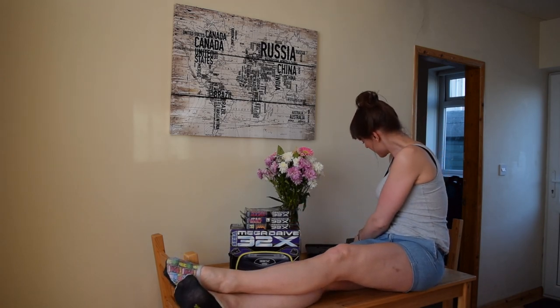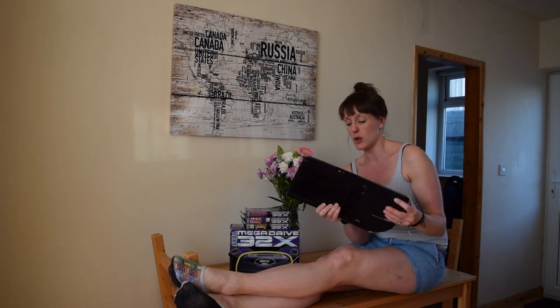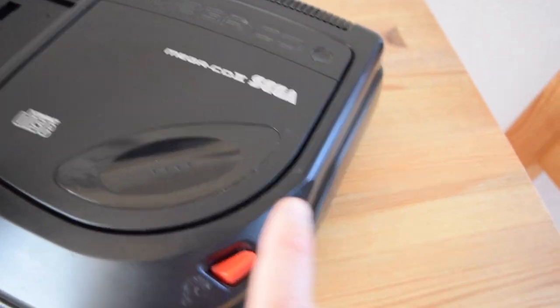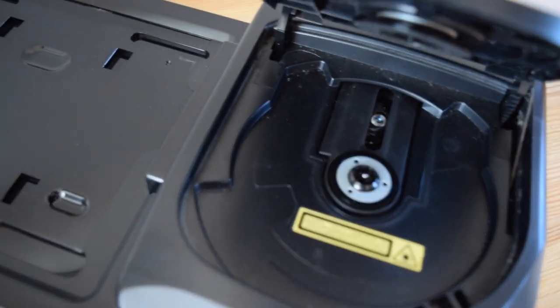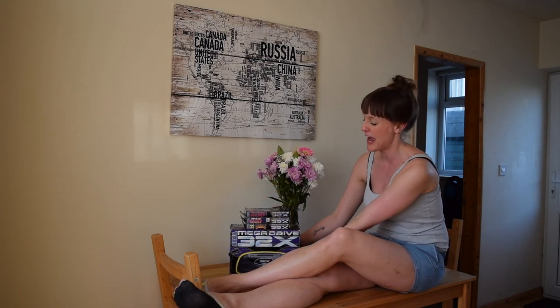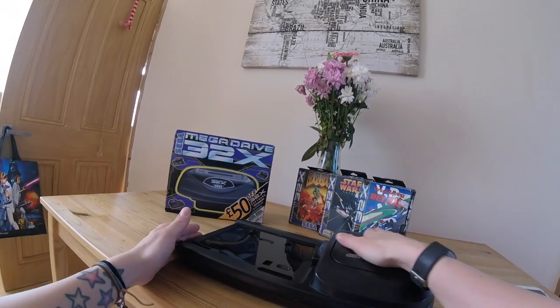I also have a Mega CD model 2 - mine unfortunately shipped the bed so I've got a new one. I bought all of this as a bundle and I'm going to tell you guys exactly what I paid for it at the end of the video. Go and follow me on Instagram, hit subscribe, hit that like button, and definitely give it a share if you feel 2018 is going to be Sega's year.